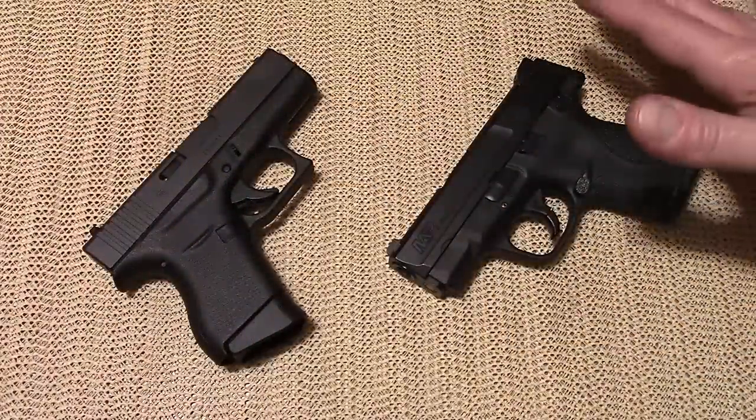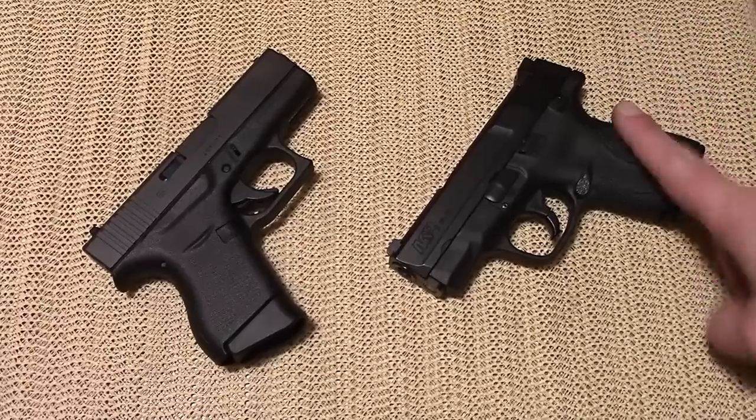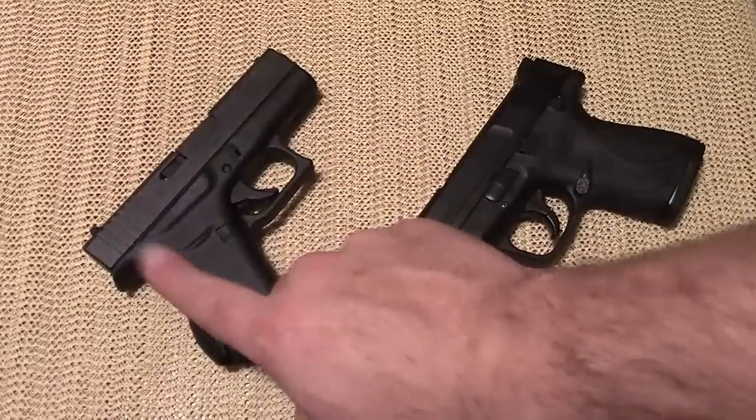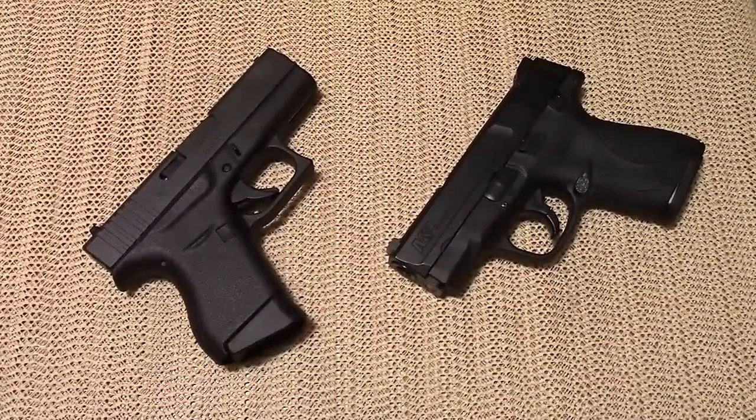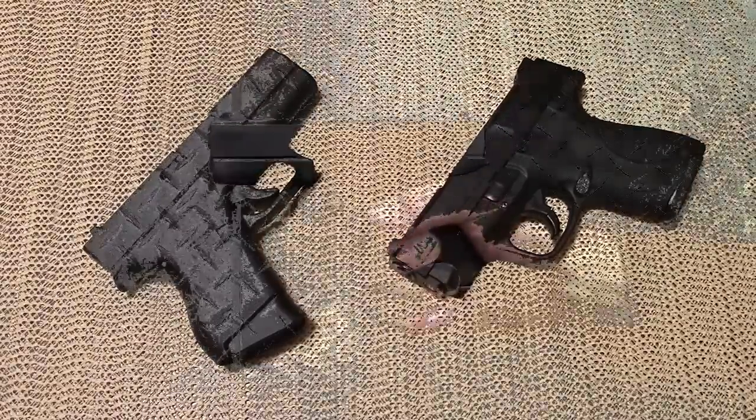I do own both of these guns — they are mine and I don't hold any bias one way or another. Obviously I've owned the Shield longer and have a little more experience with it, but I bought the Glock 43 because I think it's a quality gun and I want to check it out. So let's do some shooting, then we'll talk more about them.